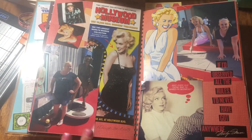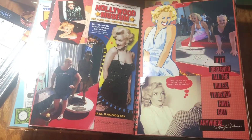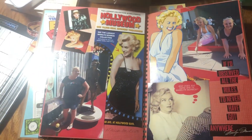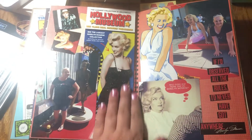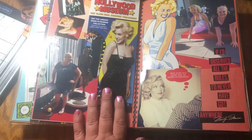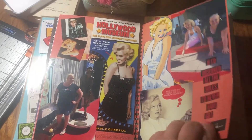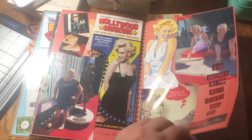If you ever get to Hollywood, the Hollywood Museum — not the Wax Museum, the Hollywood Museum — is amazing. It's actually an old makeup building, an old Max Factor, and there's so much good Hollywood history. It is my favorite place, I cannot wait to go back. Every time we're down there I want to go.